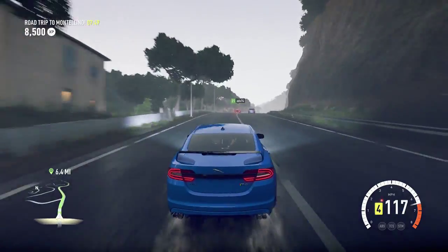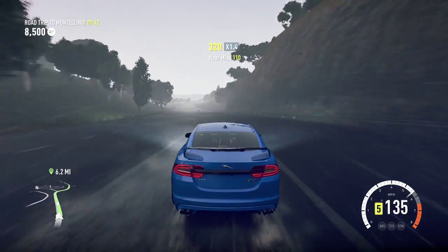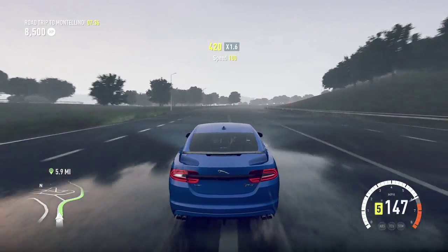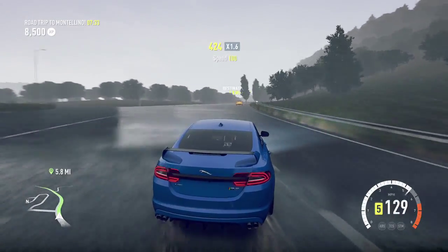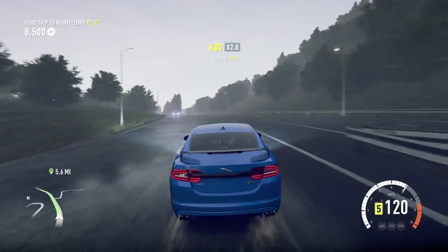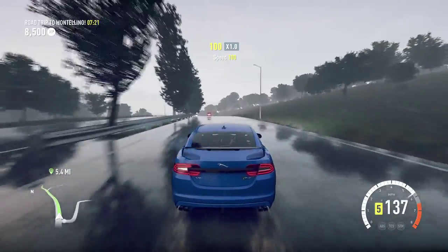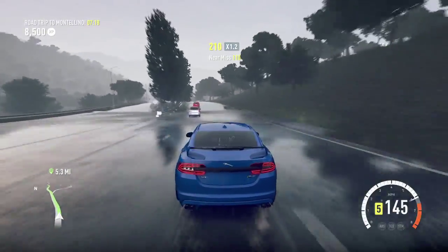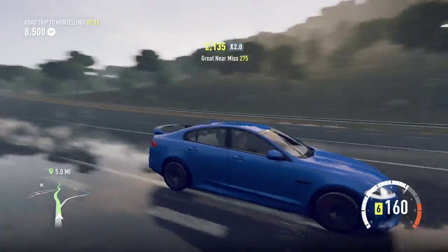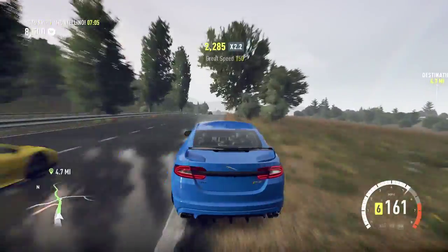I'm definitely going to do an updated 15 cars I'd like to see in Horizon 2 — probably going to shorten it down to 10 cars, cross off some we've already had. I went back to look at that video and honestly I'm not particularly happy about it. I want to go back and redo it because there are a lot of cars in there that are just implausible and pointless to have — like the DB7, you know, we've got the Vanquish which pretty much fills the same hole. We do need to go back and redo that, I think.